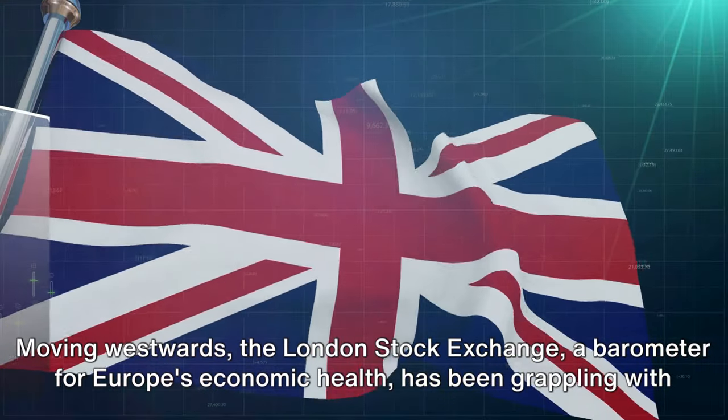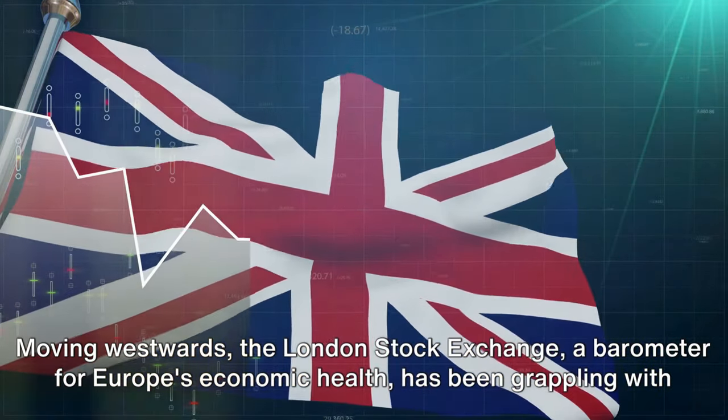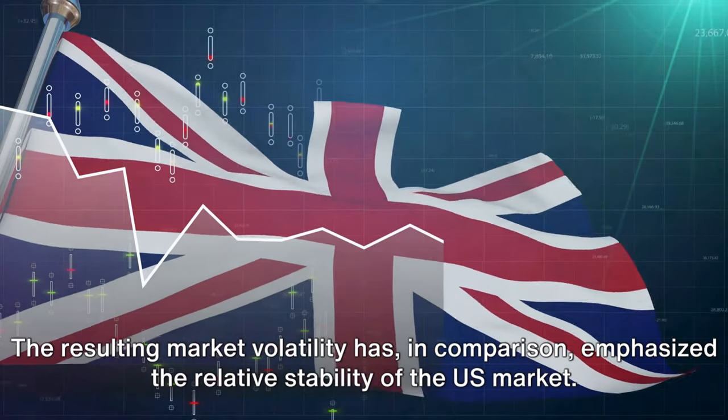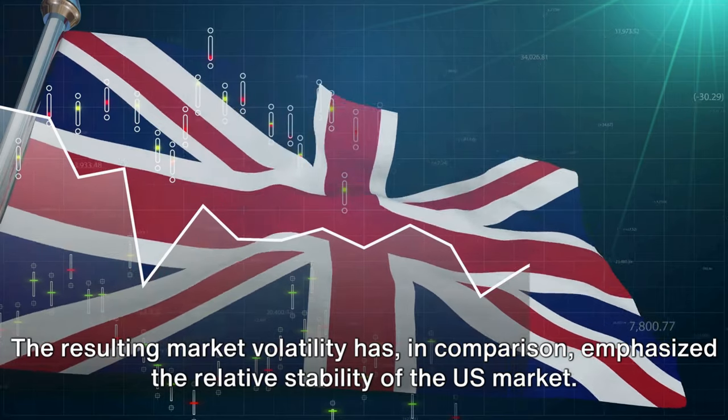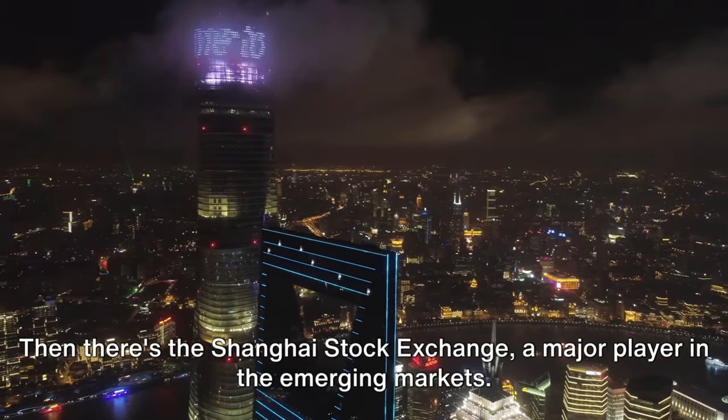Moving westwards, the London Stock Exchange, a barometer for Europe's economic health, has been grappling with Brexit uncertainties. The resulting market volatility has, in comparison, emphasized the relative stability of the US market.